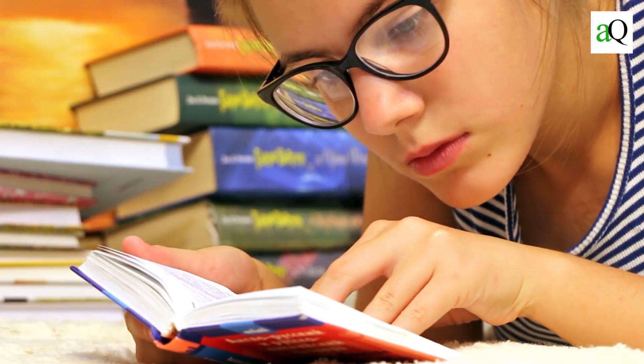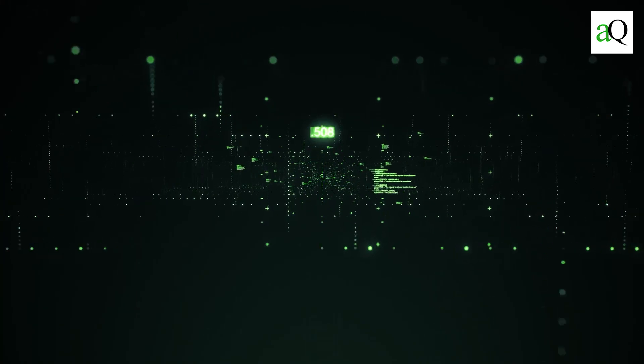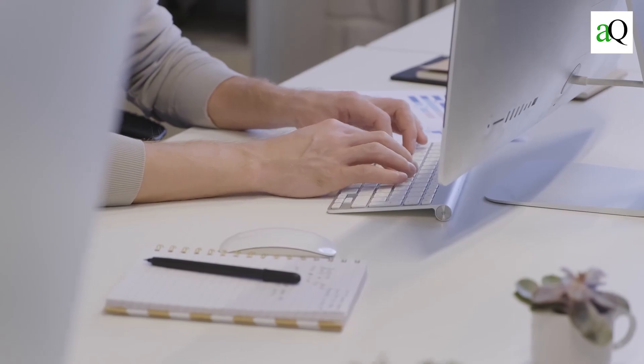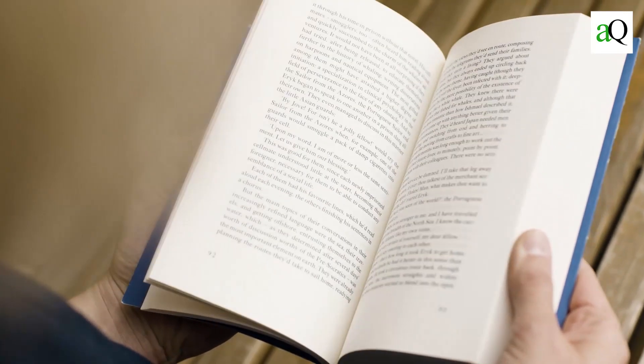Hello everyone, today I am going to cover 9 best personality development books for students. With the growth of technology, the world is getting smaller. You can easily access information from anywhere and at any time. But there are still some things that cannot be learned online or through books. The art of personal development requires a certain level of maturity, which is why most people don't start practicing it until they are older. It's true that you will have to invest time and effort into your self-improvement journey, but with these personality development books for students, you will find that it's worth it.